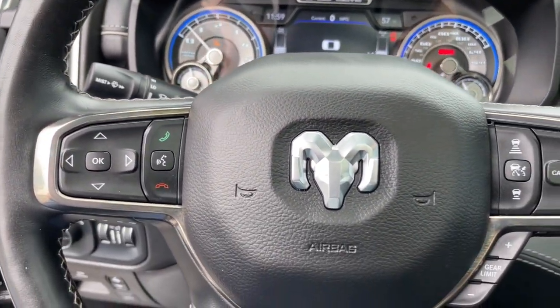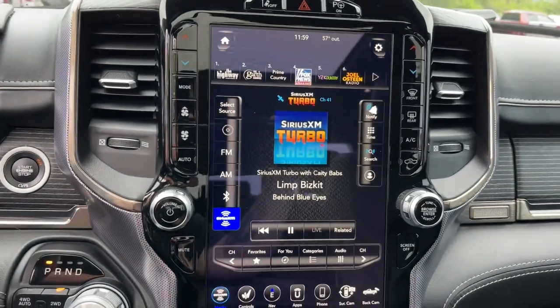Seat memory, intermittent wipers, universal garage door opener, tire pressure monitoring system.